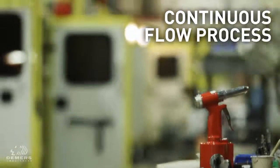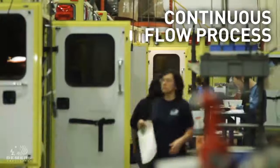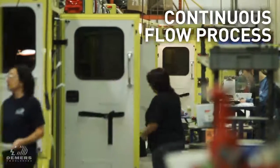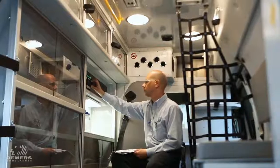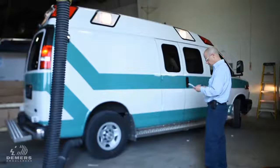We have a continuous flow assembly. Most manufacturers of cars or trucks use an assembly line where vehicles move from station to station — that's what we have at DMS. We have a 16-station assembly line, and after that we go to final inspection and final delivery.